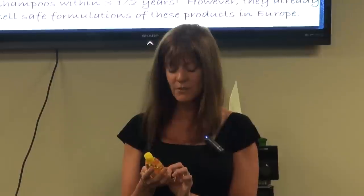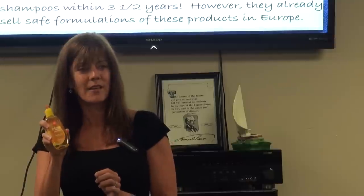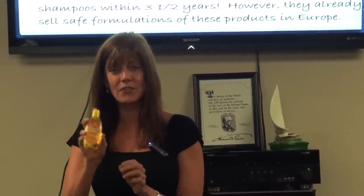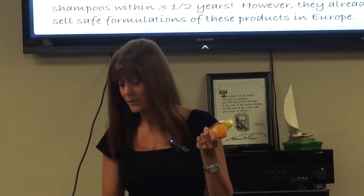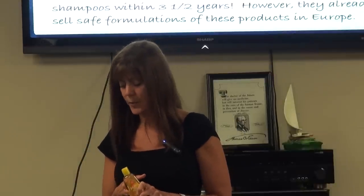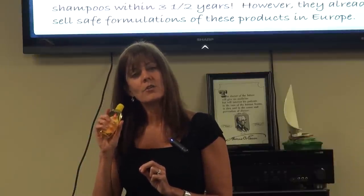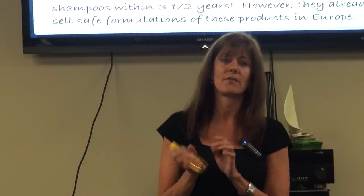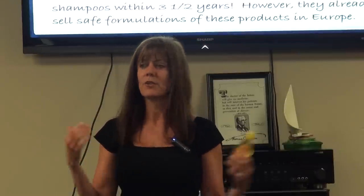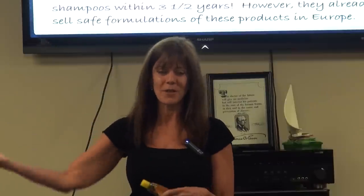Baby shampoo — I have a little bottle here. 'No more tears. Gentle to eyes. As pure as water.' How many of us have put this on our children thinking it's safe? It's not. This product contains dioxane, which is a carcinogen, and it contains formaldehyde. The reason it's 'gentle' is because they put additional chemicals in it so the baby's eyes don't sting — it's just another chemical added to soften the harsh effects of the original chemicals. It doesn't mean it's safe or good for you.